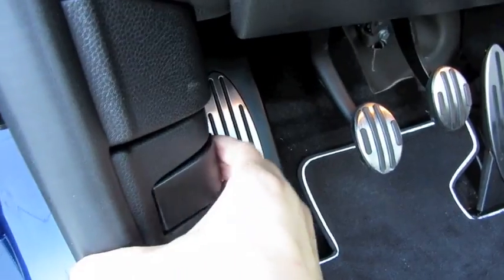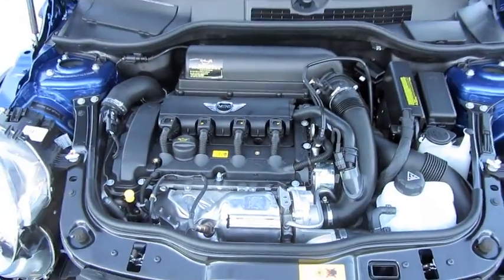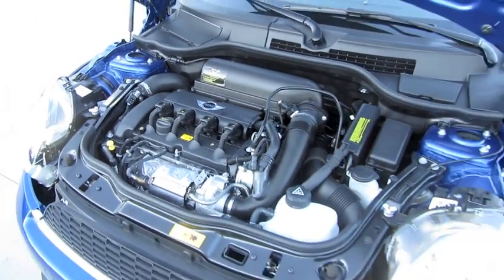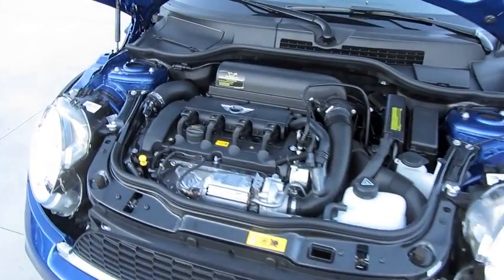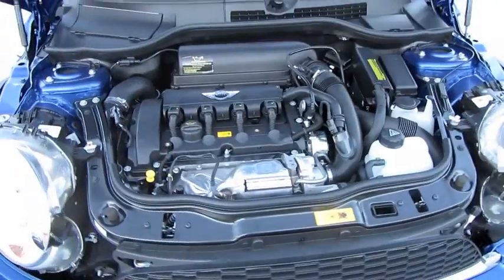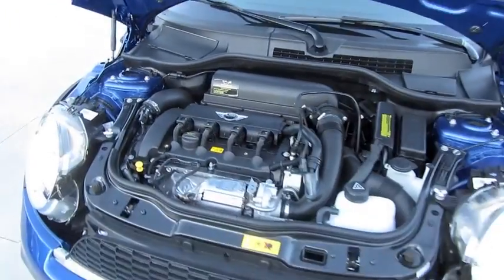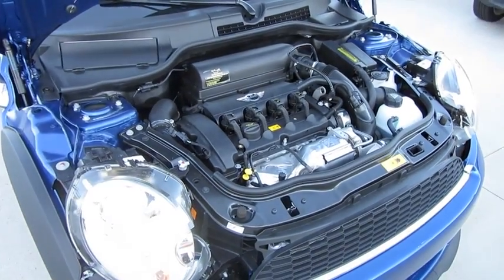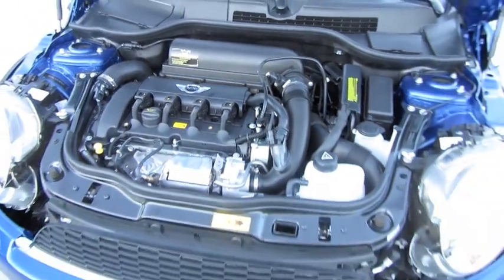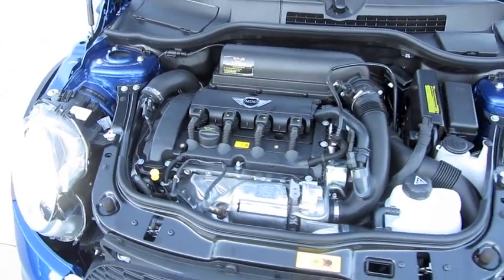Let's go ahead and pop the hood. The new JCW Coupe is powered by a turbocharged 1.6-liter dual overhead cam 16-valve 4-cylinder with variable valve timing as well as direct injection. It produces a total horsepower output of 208 at 6,000 RPM and 192 foot-pounds of torque at 1,850 RPM. It is front-wheel drive, has a McPherson strut front suspension, multi-link rear suspension, and front and rear stabilizer bars. With a 13.2-gallon fuel tank, EPA estimated MPG is 25 city, 33 highway on premium unleaded. Zero to 60 is 6.1 seconds with a top speed of 149 miles per hour.